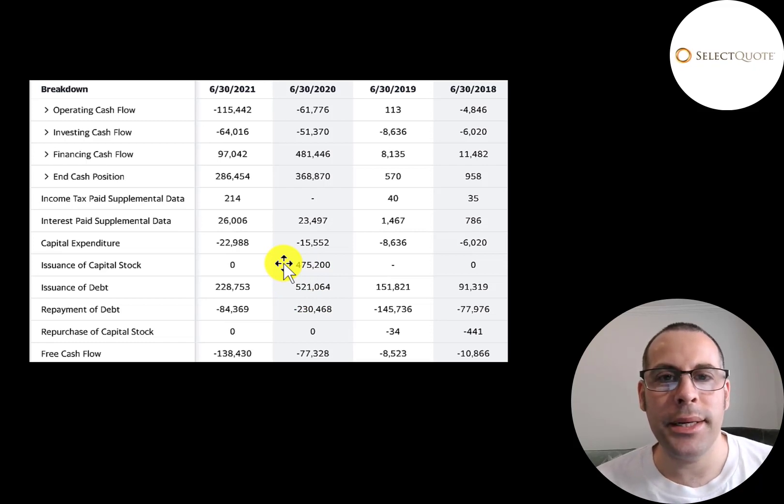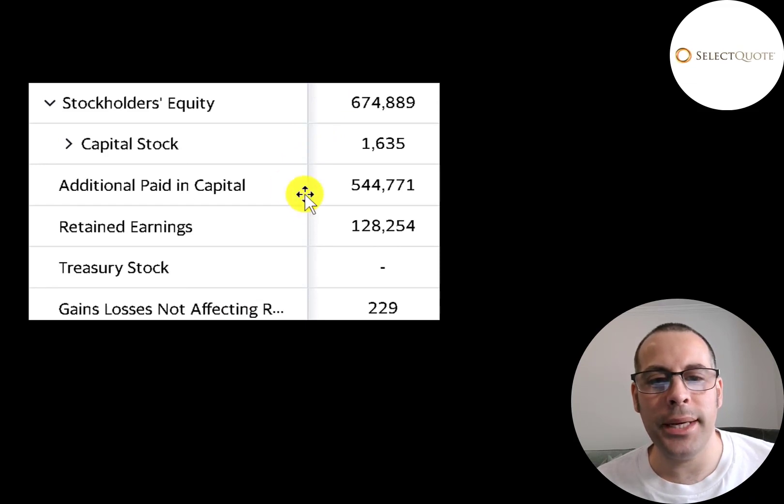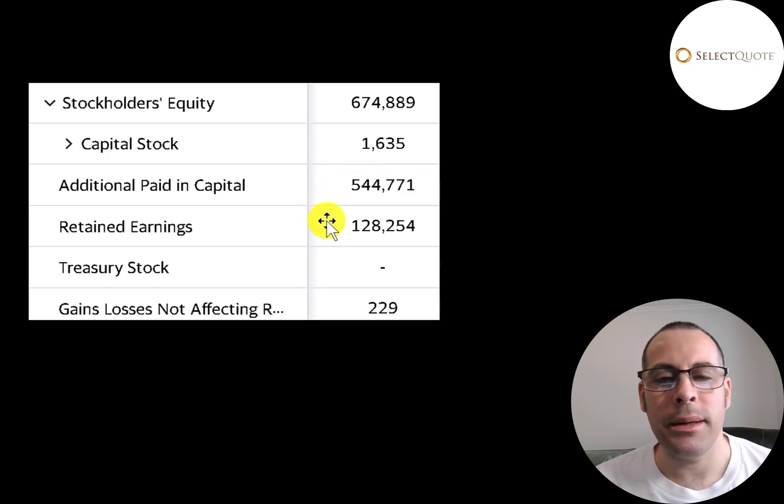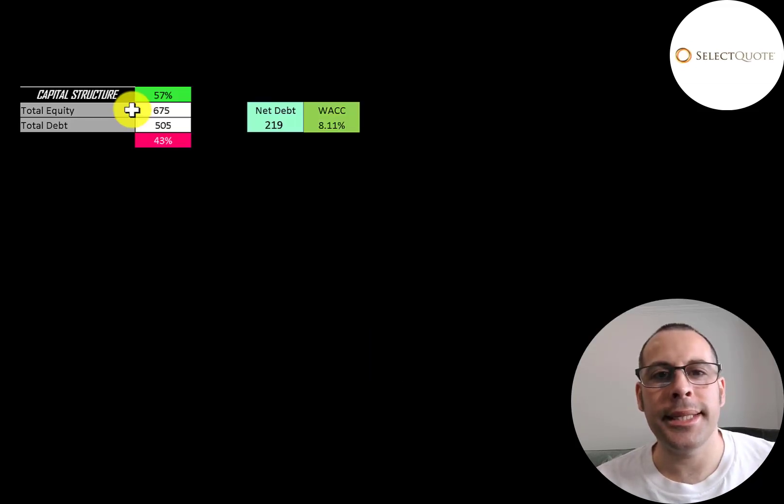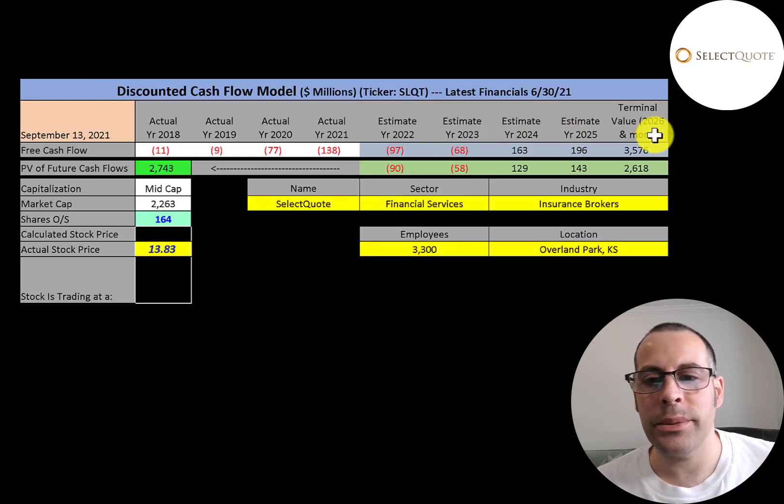Operating cash flow minus capex gives you free cash flow, which is negative each year. The way they're funding their business is through capital stock and debt — when they IPO'd they generated $475 million of cash, they added $290 million of debt in 2020 and $140 million in 2021. They have $675 million of equity — they raised $545 million from issuing stock and they profited $128 million from running their business. Retained earnings is the sum of all prior net incomes. Their capital structure is $675 million of equity and $500 million of debt — 57% equity and 43% debt. Their net debt is $219 million and their weighted average cost of capital is 8.11%.